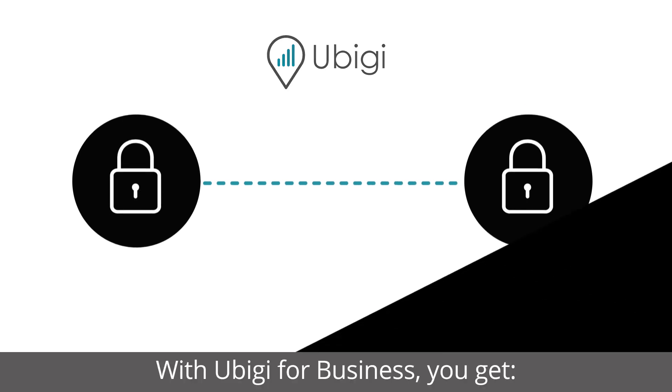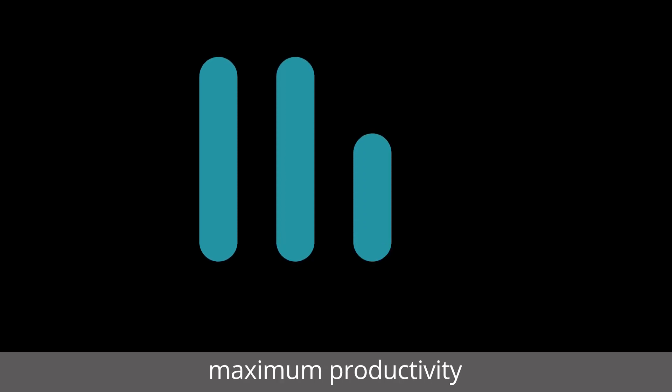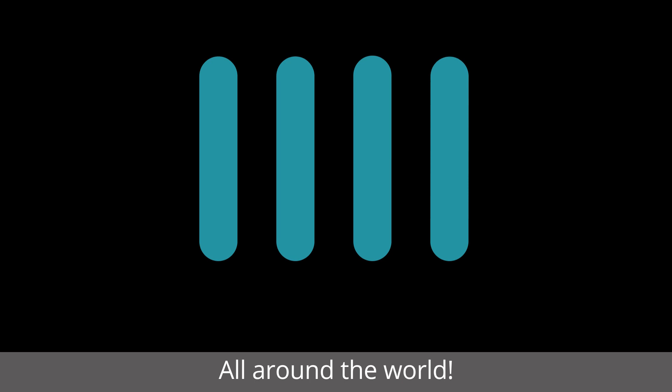With UBG for Business, you get maximum cost-effectiveness, maximum security, maximum productivity all around the world.